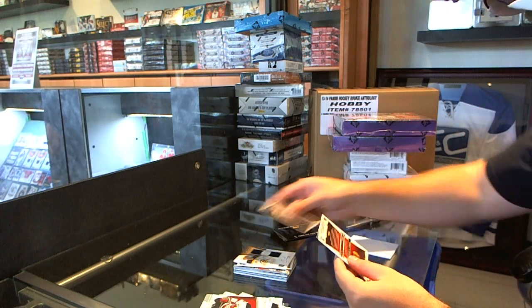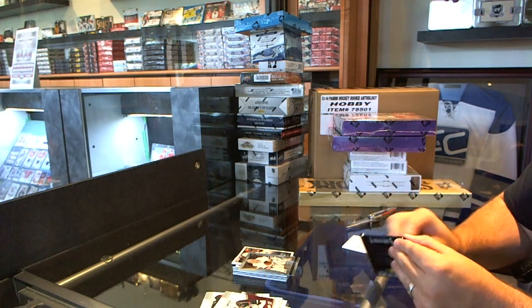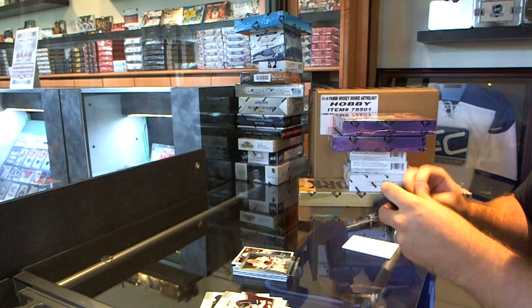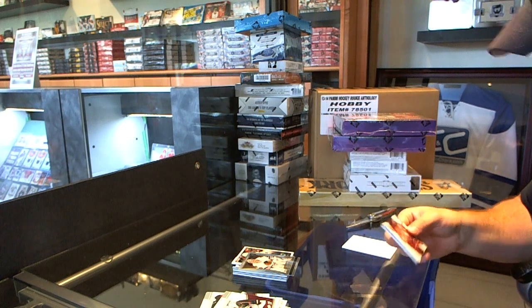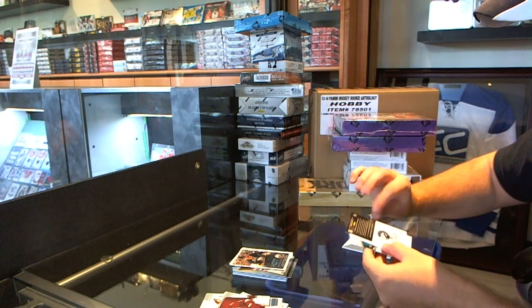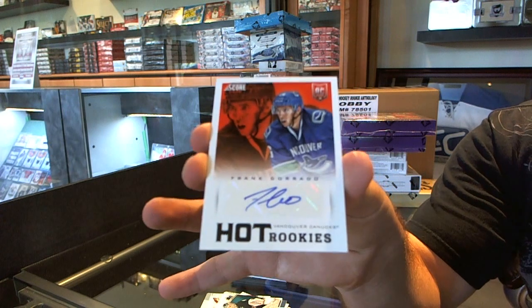We've got a hard rookie of Matt Nieto and a Kent Simpson Select Update. And we finish off with a hard rookie of Nikita Zdorov and a hard rookie's autograph of Frank Corrado.